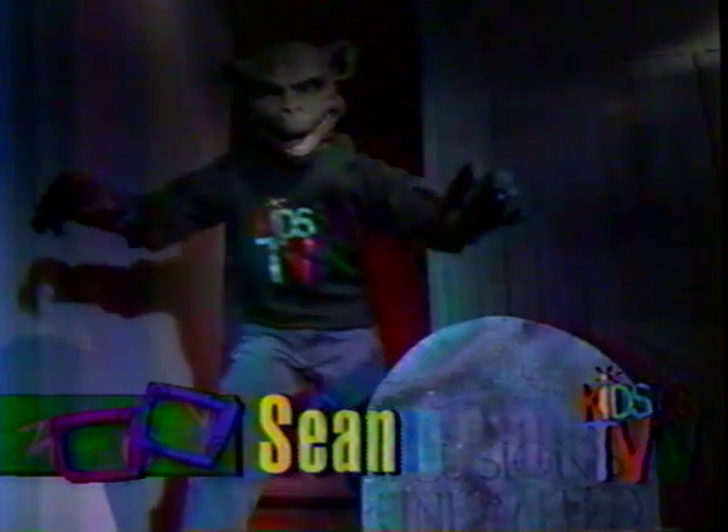I'm checking out Randy Doblin's cool special effects workshop. Come along and we'll find out how these amazing special effects come to life. You're looking at some scary special effects, and I asked Randy Doblin how he got started.